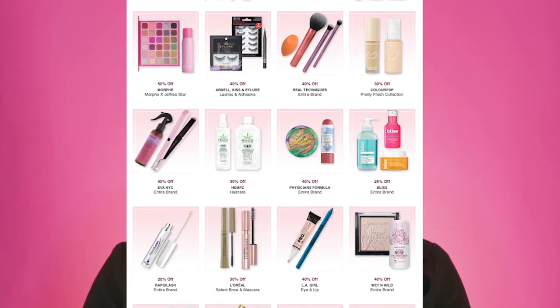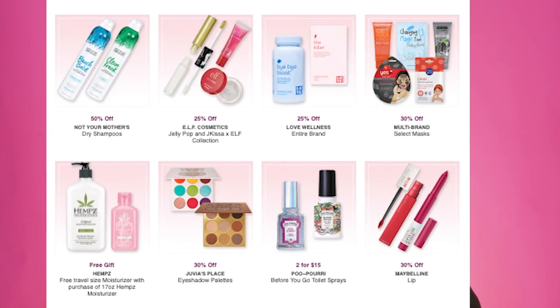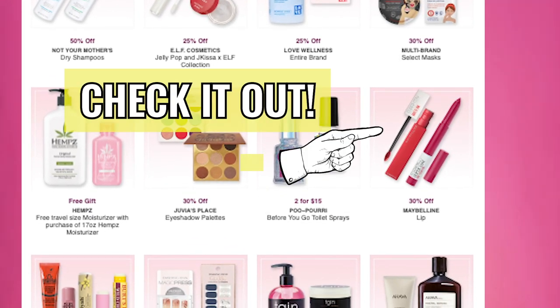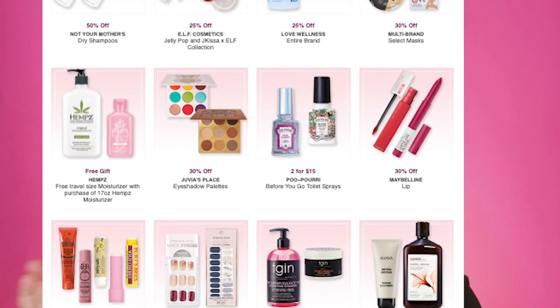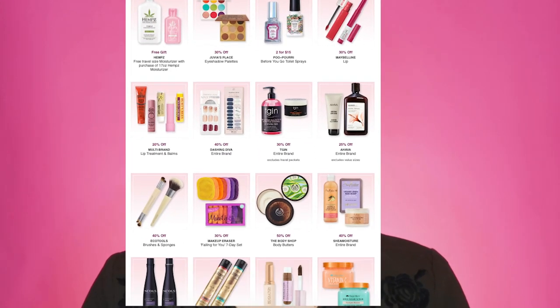Before moving on, if you're planning to shop at Ulta, make sure you check their website, the magazine they send in the mail, or the in-store magazine, app, or emails — they have so many coupons and deals. Most of the products I'm mentioning were on sale for BOGO or heavily discounted, so there's always a deal and no reason to pay full price.